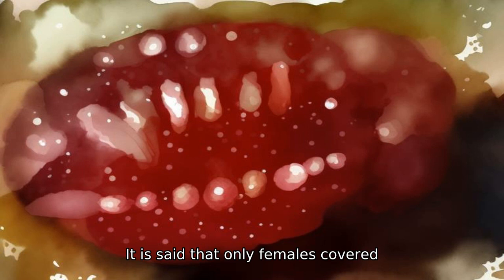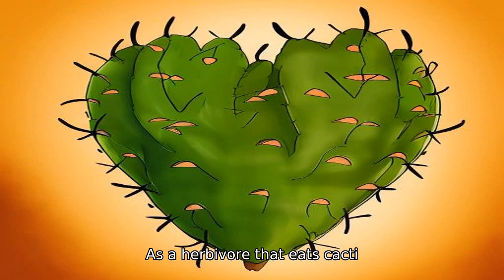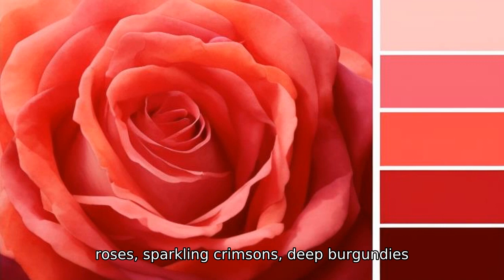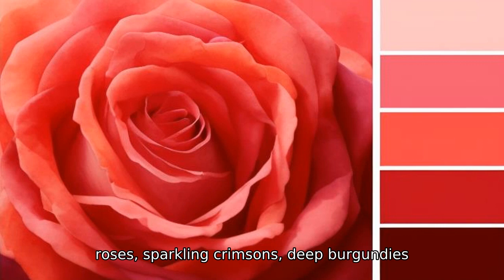Cochineal is a type of mealybug, with males resembling mosquitoes. Only females, covered with a hard shell, produce a red color. As a herbivore that eats cacti, cochineal — or carminic acid made from female cochineal — produces an amazing range of red tones: roses, sparkling crimsons, and deep burgundies.